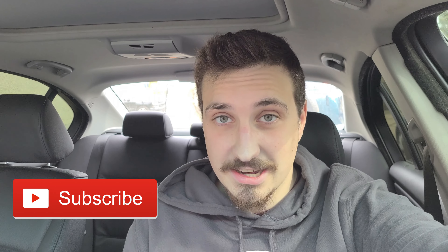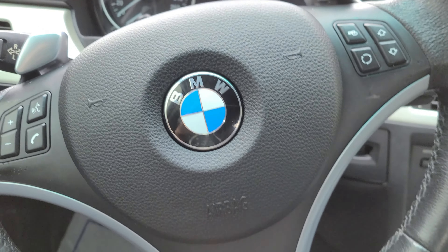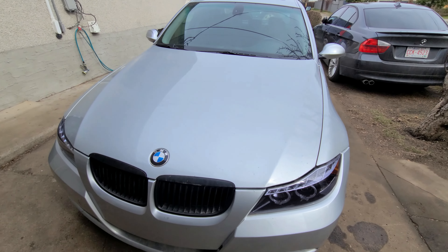Welcome back everybody to basically what is my bad decision blog. We got us another project car, and this one is quite a project. But guess what, it's a beamer and I got a good deal on it — I don't think I got a good enough deal upon further inspection. Look at that steering wheel — it's a right-hand drive, which sucks. But M sport seats — oh, I'm very excited. Here she is: my beautiful new 2007 BMW 335.